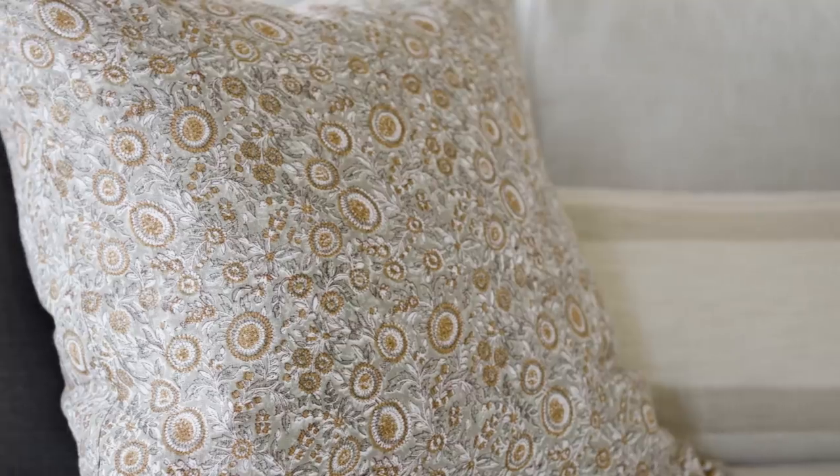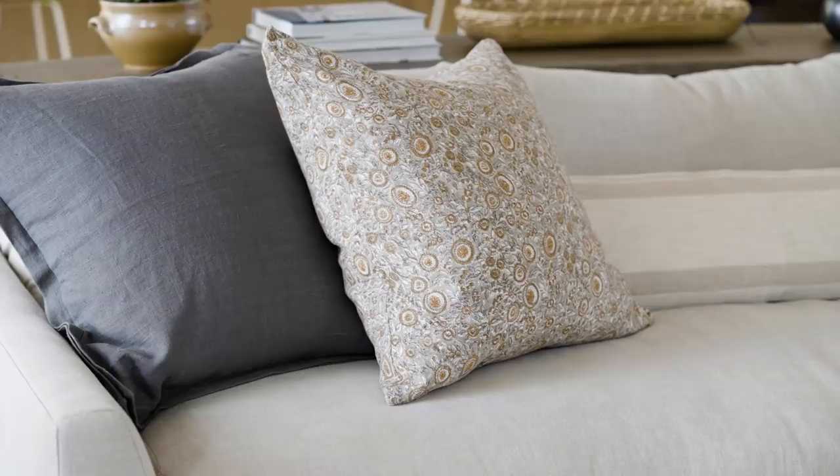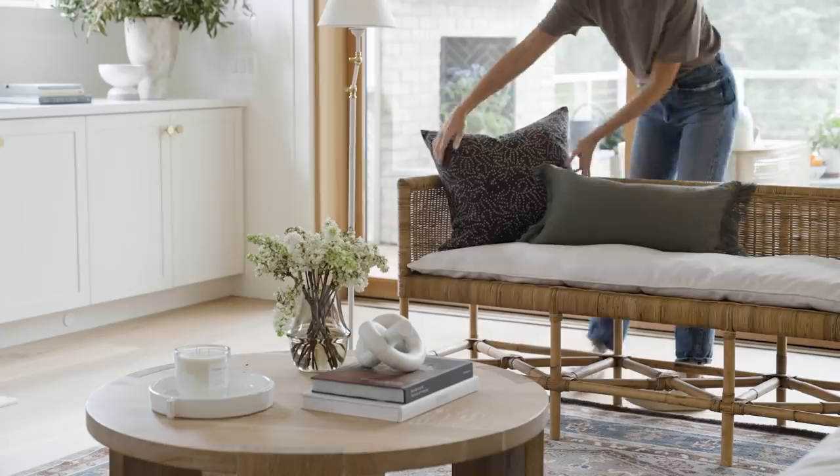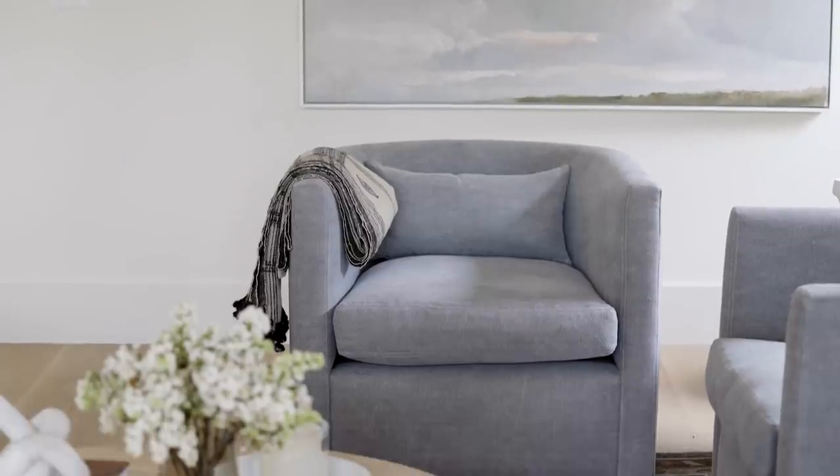Embrace light summer textiles that add soft layers and playfulness to your space. With neutral palettes and versatile patterns, our throws and pillows can be styled throughout the home year-round while bringing a comfortable, curated feel to summertime looks.